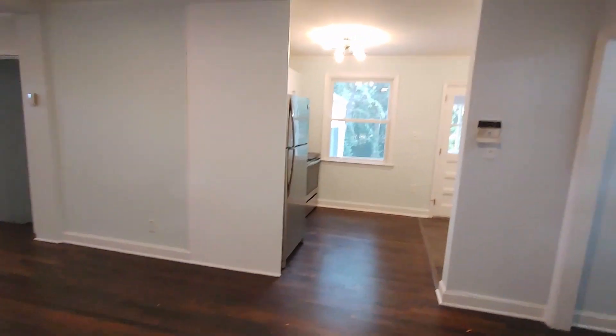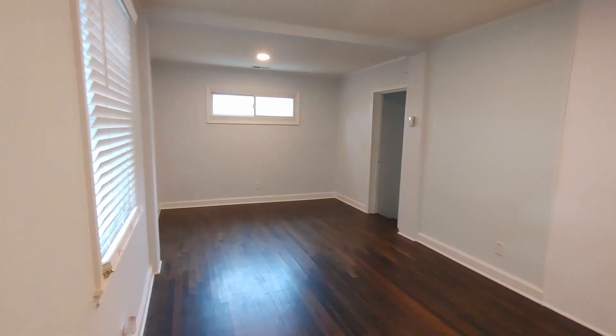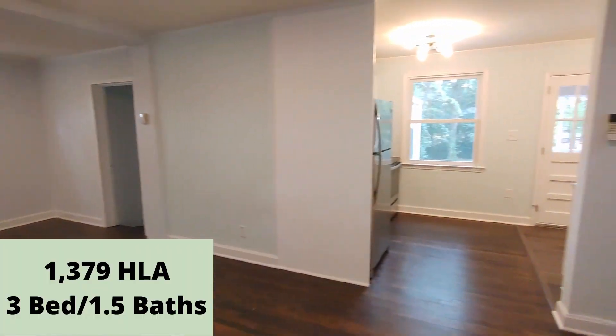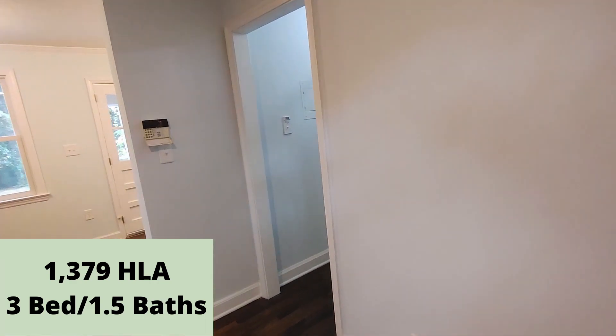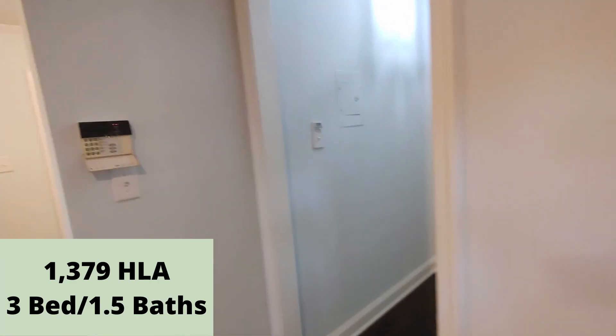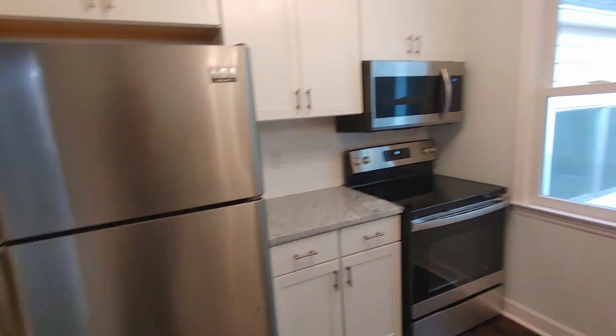So we are just inside the front door — right in front of us is the kitchen. This is a three bedroom, one and a half bath with 1,379 square feet. Here is our kitchen.